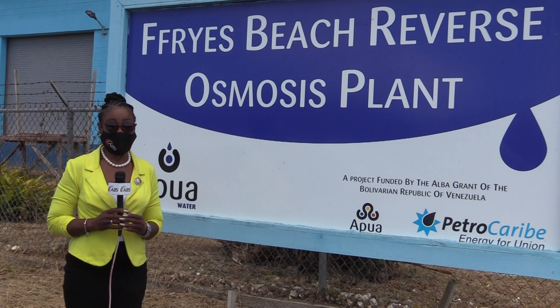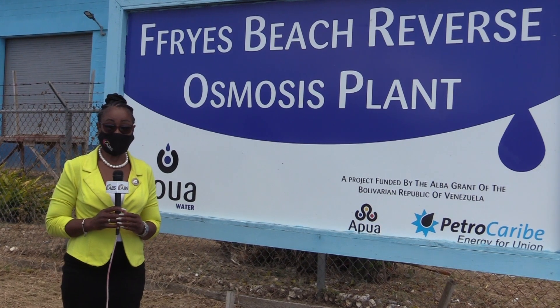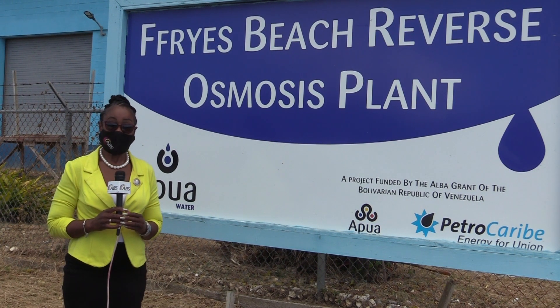As heard, there are quite a number of stages and a bit of work still to be done to complete the commissioning of the Fry's Beach Reverse Osmosis Plant. We'll keep you abreast of those developments. Sherilyn Beezer reporting for ABS News.